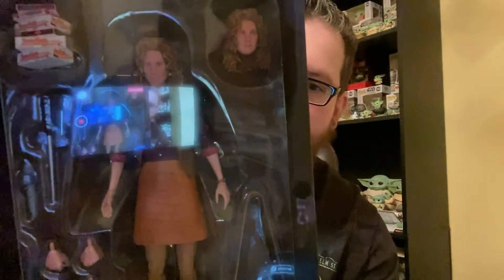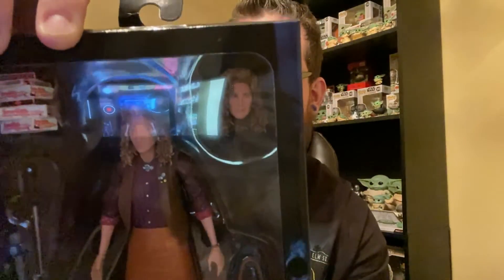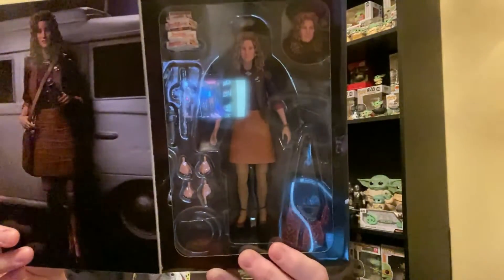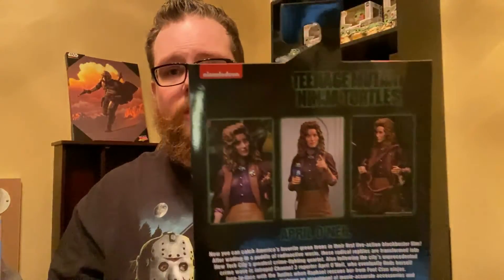Unfortunately I didn't get the ultimate edition that has the raincoat — the special limited version. Hopefully I can find one online because she's gotta have her banana raincoat. She comes with different hands, the Channel 3 mic, the purse — everything about this is awesome. The likeness to the actress is great, and she worked really closely with the production of this figure from the very beginning, which is probably why we got it at all. Can't wait to open it up and put it next to my NECA movie Turtles.